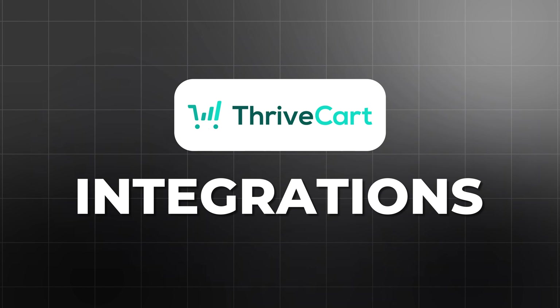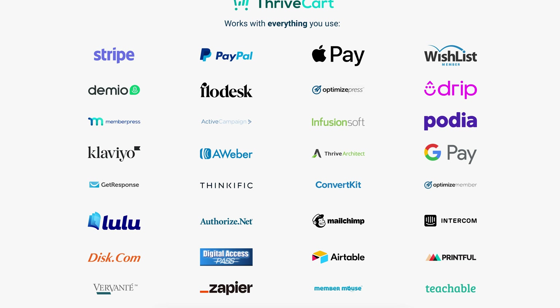Both platforms integrate with many of the tools you probably already use, but ThriveCart has a bit of an edge here. ThriveCart integrates seamlessly with a range of payment gateways like Stripe and PayPal, and with popular email marketing tools such as ActiveCampaign, MailChimp, and ConvertKit. It also connects with membership platforms like Teachable, Thinkific, and MemberPass. So if you're already using these tools, ThriveCart is designed to work perfectly alongside them.